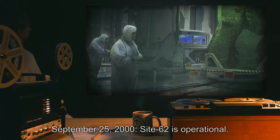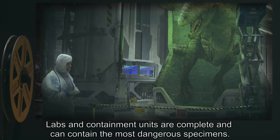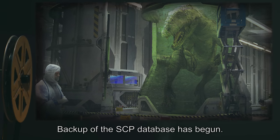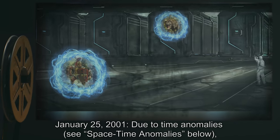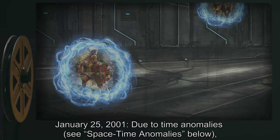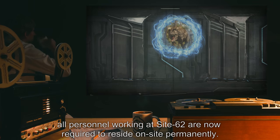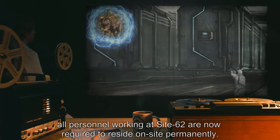September 25th, 2000: Site 62 is operational. Labs and containment units are complete and can contain the most dangerous specimens. Backup of the SCP database has begun. January 25th, 2001: due to time anomalies, all personnel working at Site 62 are now required to reside on site permanently.